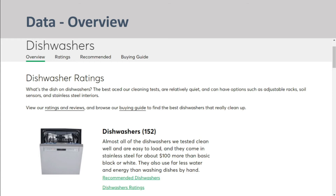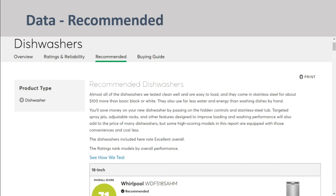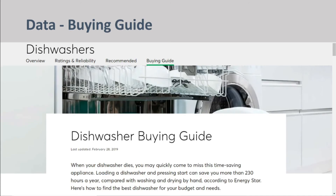You will see four sets of information when you select a topic: an overview, ratings and reliability, recommended, and buying guide.